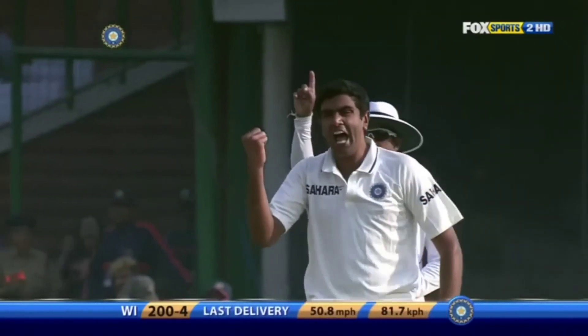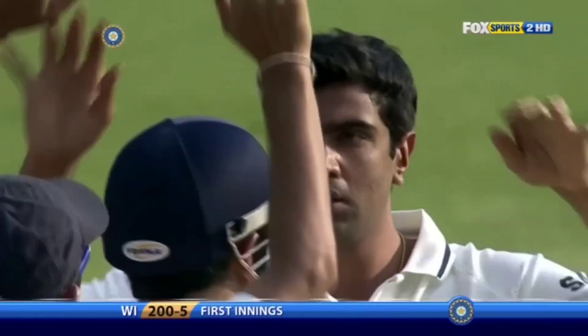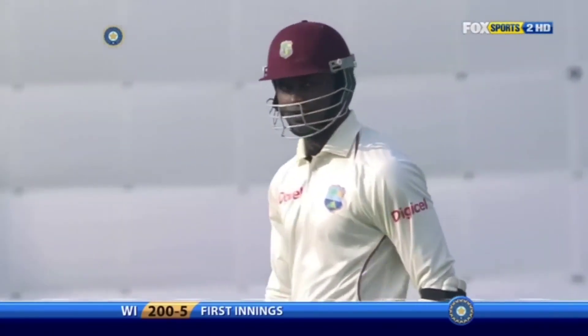Oh brilliant! He's got him! Just the nick outside — thin outside edge. Dhoni doesn't drop too many, as we've seen. 200th dismissal for Dhoni, and it's 200 for 5 now.